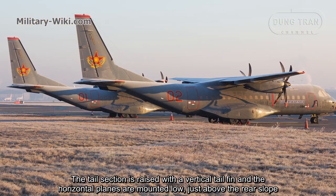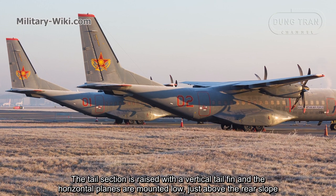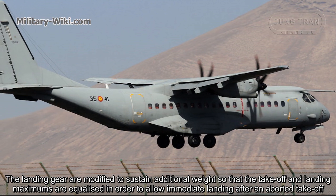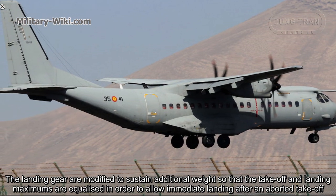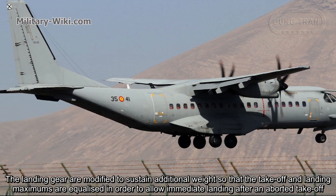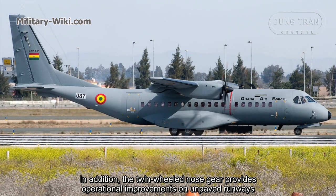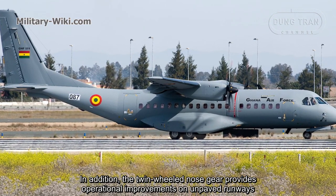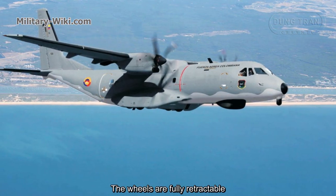The tail section features a vertical tail fin, and the horizontal planes are mounted low just above the rear slope. The landing gear is modified to sustain additional weight so that the take-off and landing maximums are equalized, allowing immediate landing after an aborted take-off. The twin-wheel nose gear provides operational improvements on unpaved runways, and the wheels are fully retractable.